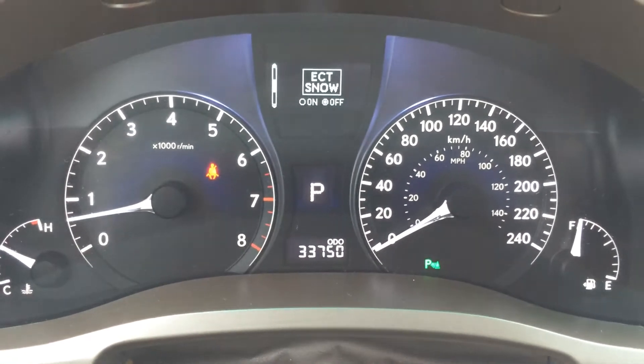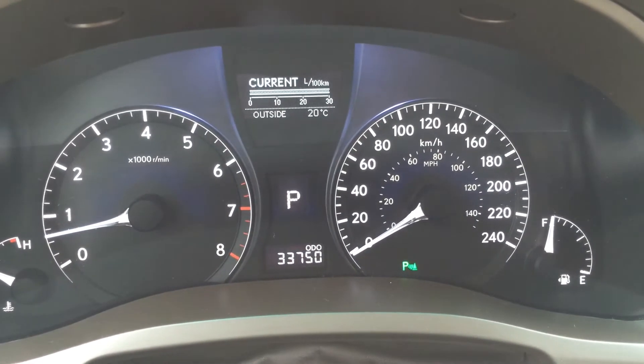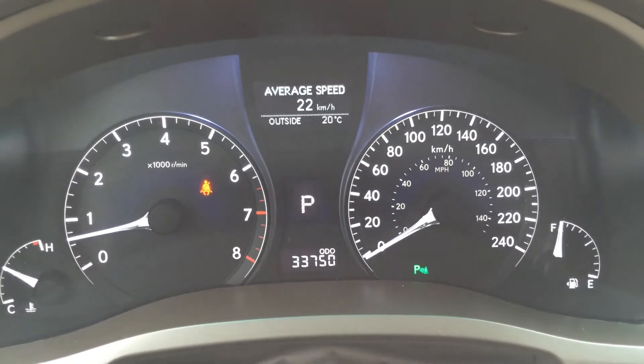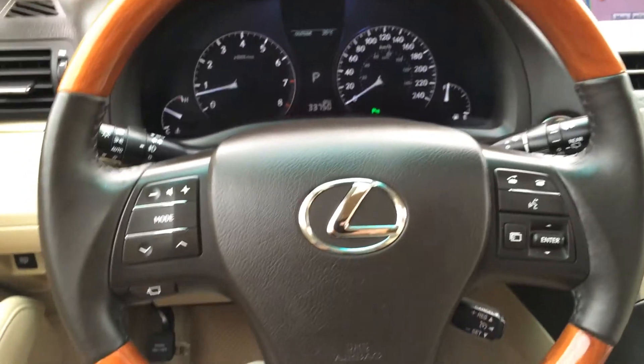You have adaptive front lighting system, ECT snow mode, and your park assist. Outside temperature gauge, eco indicator, average speed, and cruising range till empty tank. Plus on the steering wheel you have this.